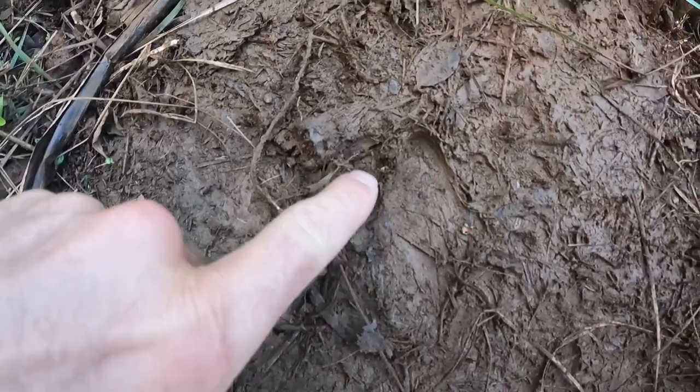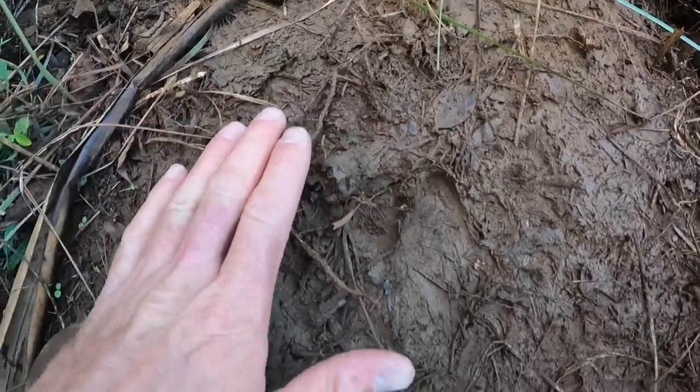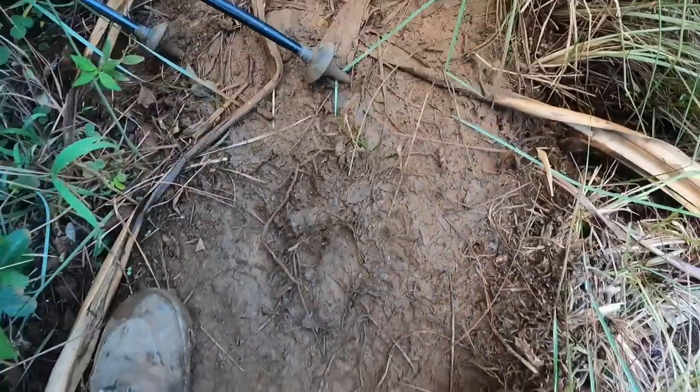I'm about four miles in and I'm starting to run into some good sign. I've just seen a couple of Franklins, which are game birds. Now I'm starting to see pig and goat tracks. There's one part of the hoof and here's the other — it's a pretty decent size. I'm starting to see more and more of it, so that's really good. I'm getting excited.